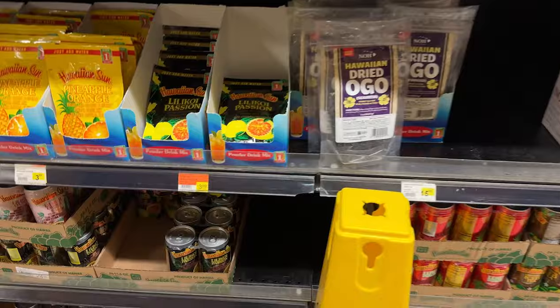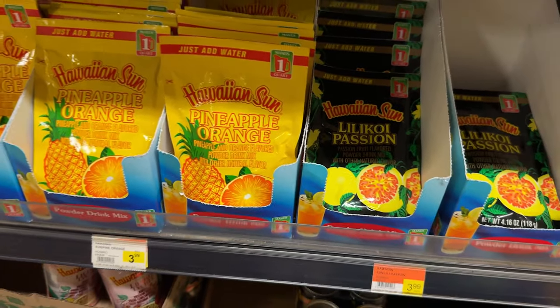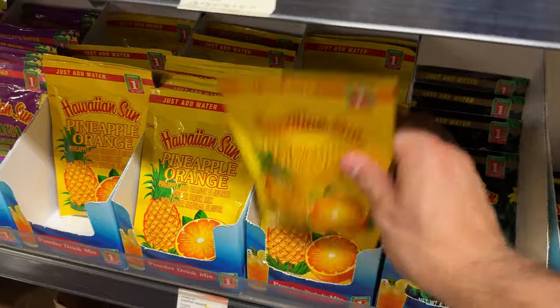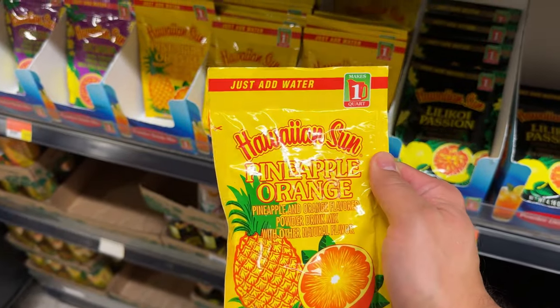I'm filming on my phone today. Oh look at this — I haven't seen this one before, a powdered one. It kind of reminds me — just add water, it's like Tang. Remember Tang back in the day? Drop a comment if you remember Tang.